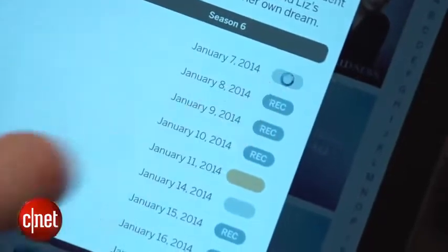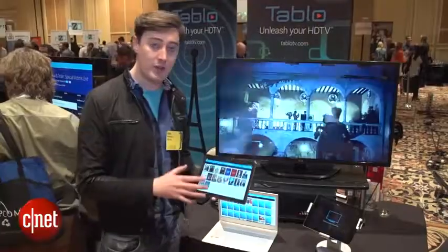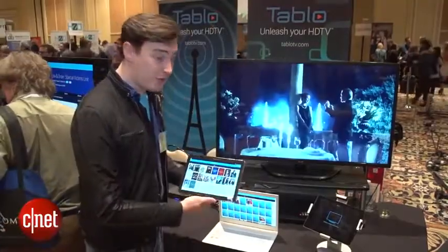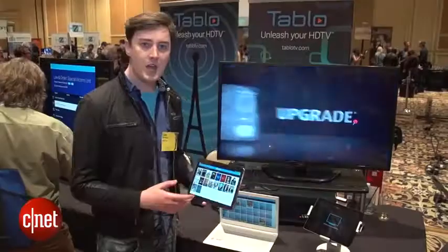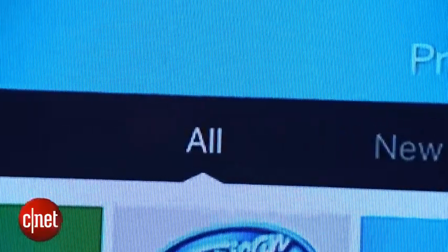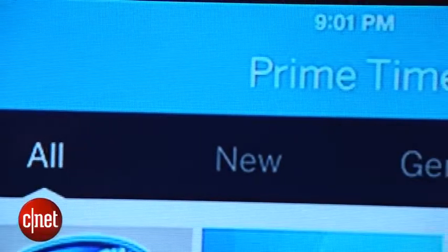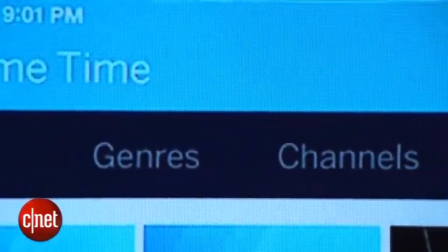It seems pretty simple and very cool. You schedule the over-the-air programs to be recorded using the Tableau app. When you plug in a hard drive to the Tableau box, that's where those programs get stored. The app basically serves as a sophisticated TV remote control — you can see what's coming up, set it to record, or play it back on your phone, tablet, or computer.